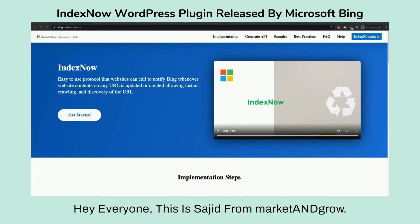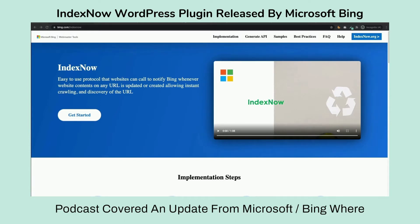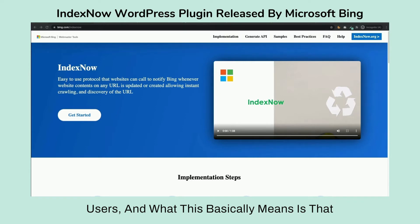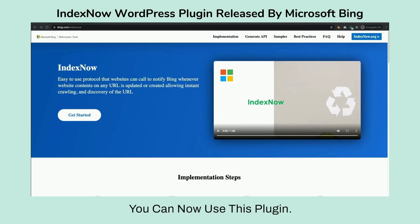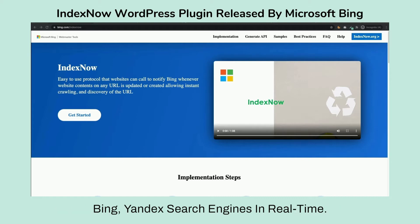Hey everyone, this is Sajid from Market and Grow. Episode 90 of the TWIM Show podcast covered an update from Microsoft/Bing where they have released the IndexNow plugin for WordPress users. Basically, once you install this plugin and turn it on, it will automatically submit your content updates to Bing and Yandex search engines in real time.